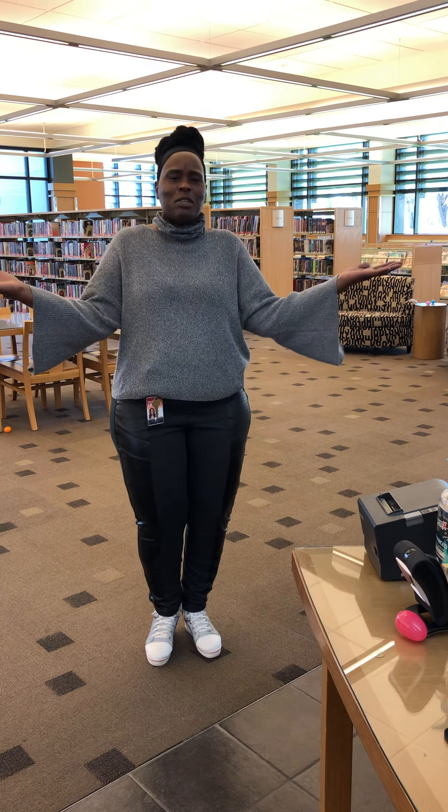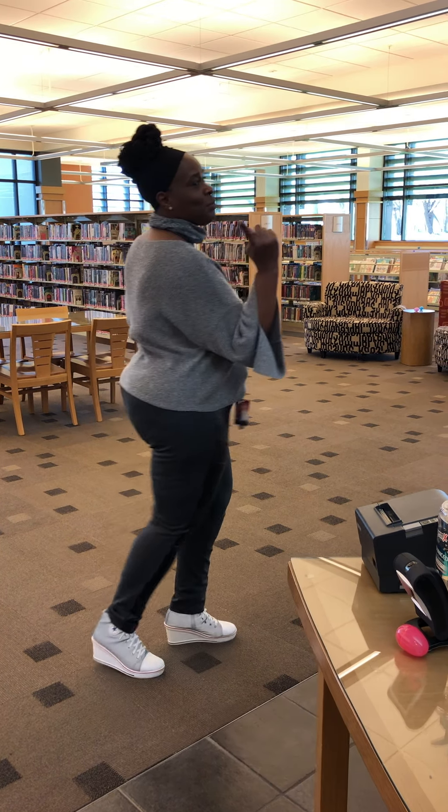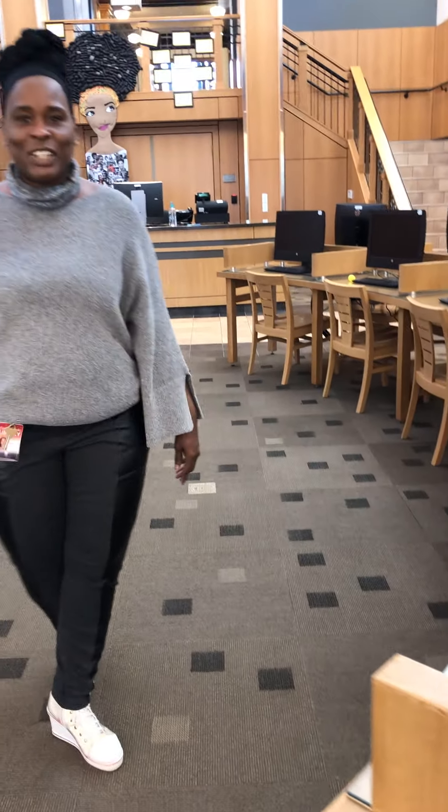Hello guys, welcome to the Easter egg hunt. I know it's not the same as we normally do, but we're still gonna have fun doing this virtual reality Easter egg hunt. And as you start your count, I actually see one in the shot now — you might want to get that. Here we go, make sure you're counting your eggs as we go through the library here at Lincoln Branch.